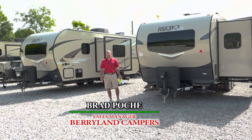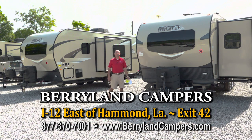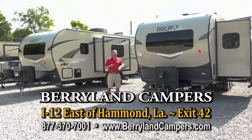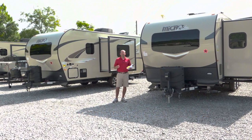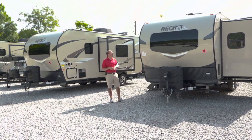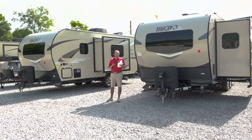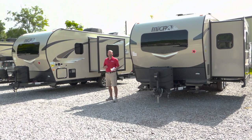Brad Poche here with Berryland Campers. We're going to give you a little sneak preview today of what's coming from our Flagstaff micro light line and also the Rockwood mini light line. This is late summer 2018, and these are the changes we're going to see in the Flagstaff product moving forward into the 2019 year. Today we're going to focus on the micro light brand and talk about two floor plans: the 2109 in the mini light, the 21 FBRS in the Flagstaff, and the 2104 and 21 DS.